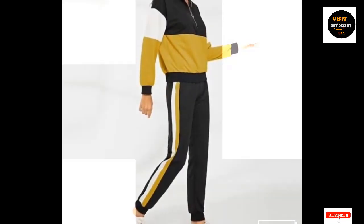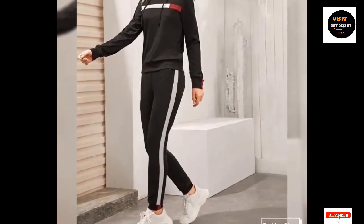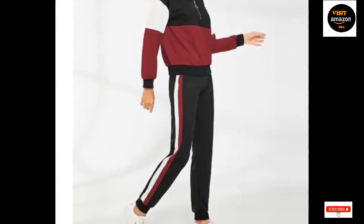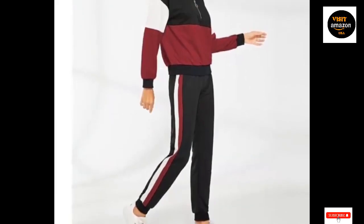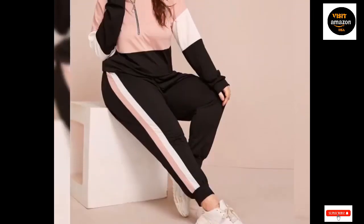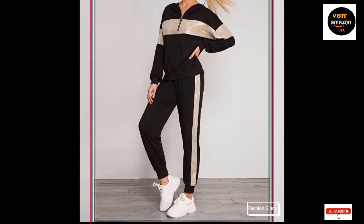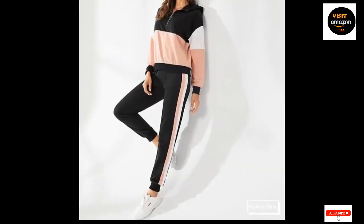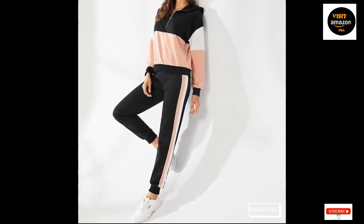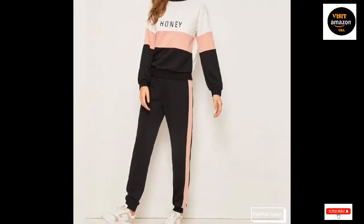This fabric is 95% Rayon and 5% Spandex, pull-on closure, imported, machine wash. The plus-size women's blouse features a color-blocked pattern with raglan sleeves, soft fabric, and a light and stylish design. The curved hem of the plus-size tunic top effectively conceals the hips. The fabric is skin-friendly, elastic, cozy, and natural, with a stunning design and unique style — an essential piece for your wardrobe.